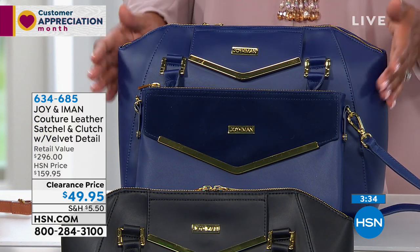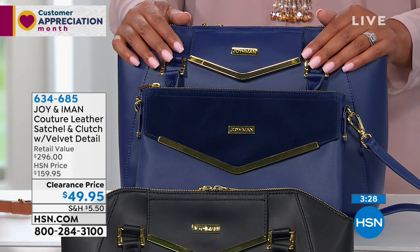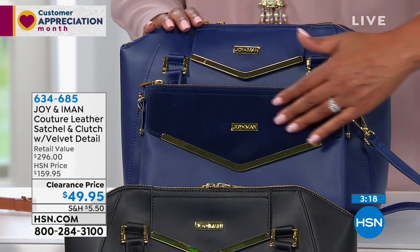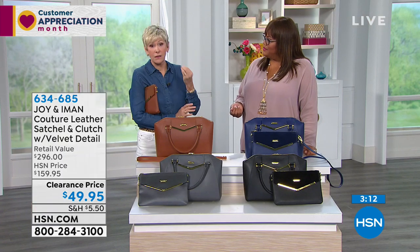Mother's Day is coming up — if your significant other is listening, this is a nice gift. Conventions, charitable events, organizations — this bag says you're sophisticated and classy with incredible taste, and no one will know you spent $49.95 for two bags. The geometric shape is unusual, and the envelope clutch with velvet is outstanding — that dual texture of leather and velvet really elevates it.